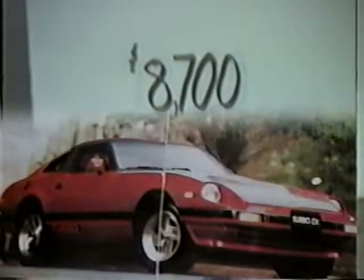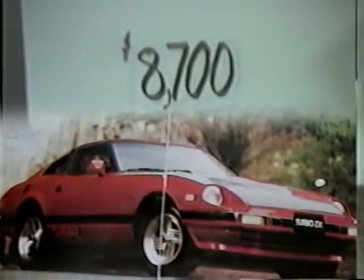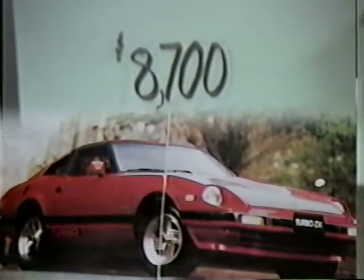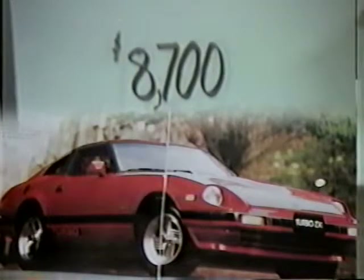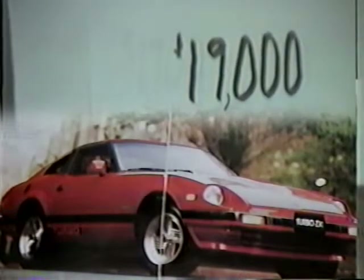Here we have a hot little number — a 1982 Datsun Turbo 280ZX with a 2.8 liter fuel-injected engine that can only be described as awesome. This baby was $19,000, but JB can do better than that with an all-time low of $10,000.